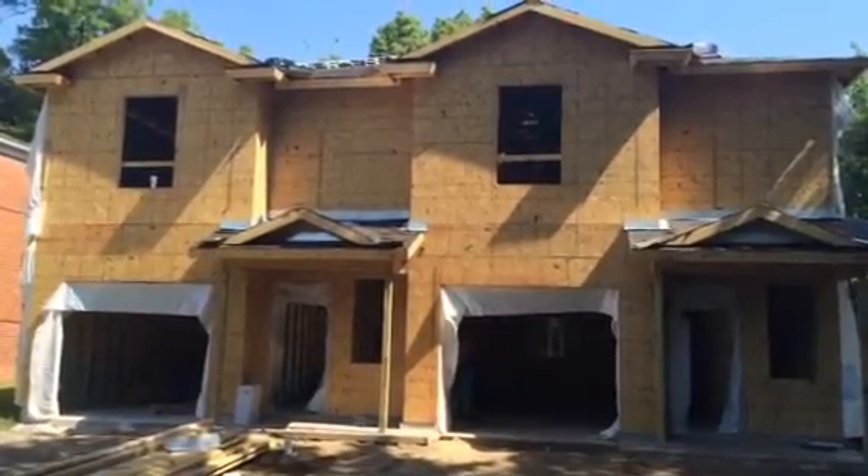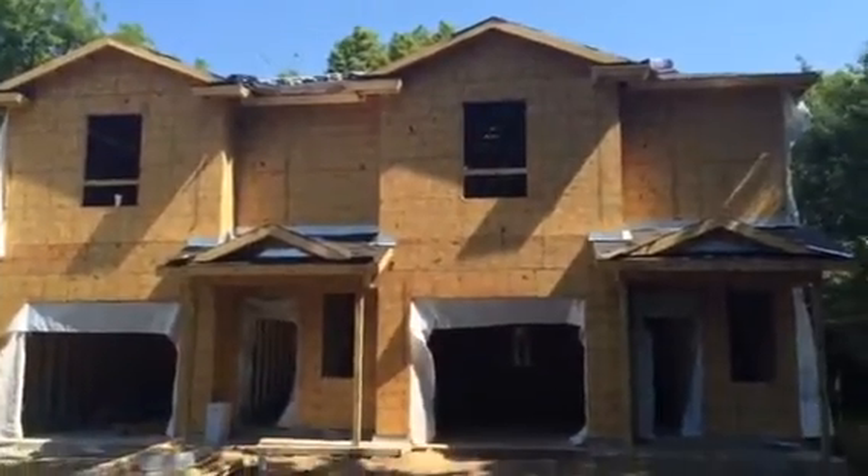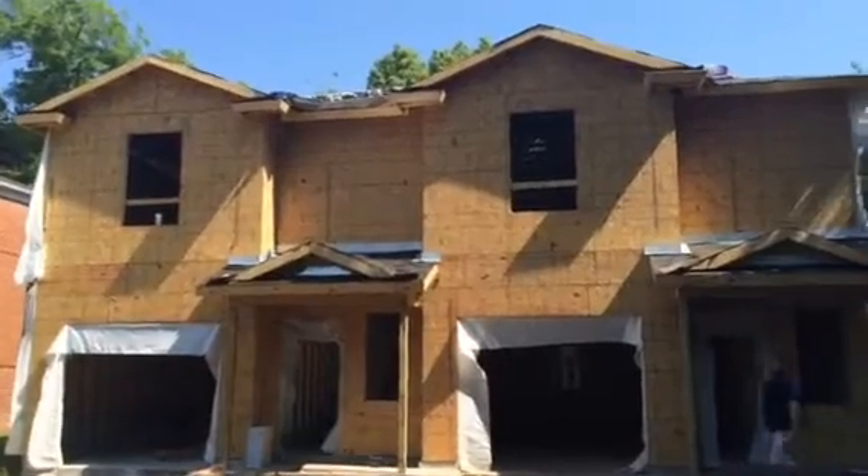Hi, this is Kyle with JWB. Here we are at 3141 Post Street. It's a duplex that we're building. We're about halfway complete — actually about 6 weeks out. Should finish around July 15th.